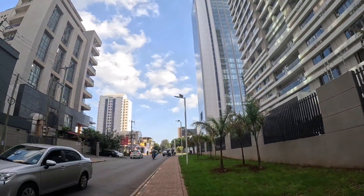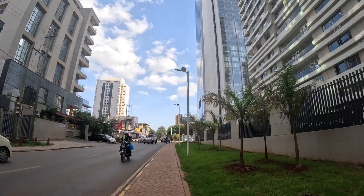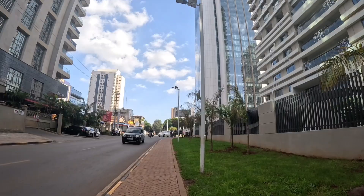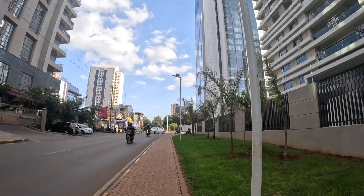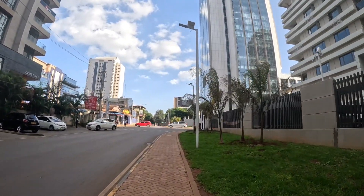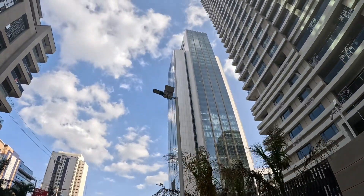I was from the further end and I'm heading to the other side. One of the nice places in Nairobi — it's called GTC.